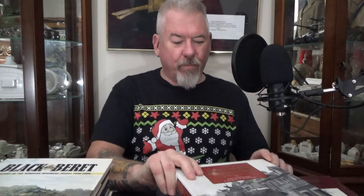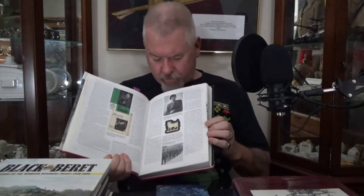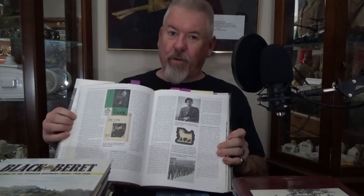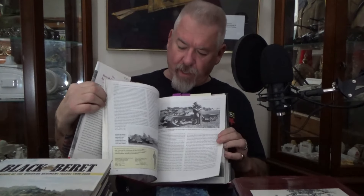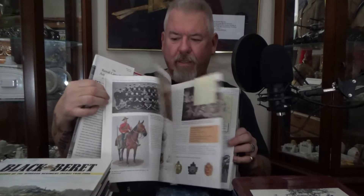Probably one of the most important ones: the History of the Royal Canadian Armored Corps. Fabulous book for photos — you can see where the different badges and stuff were worn. Don't forget, the corps was only formed in 1936, so we don't have a heck of a lot of history that way, but it does get back into some of the early cavalry stuff.